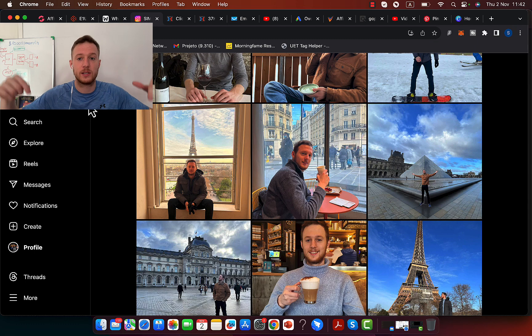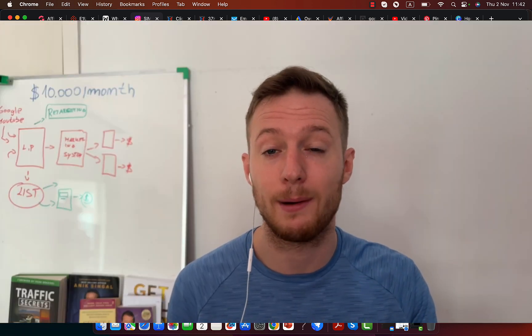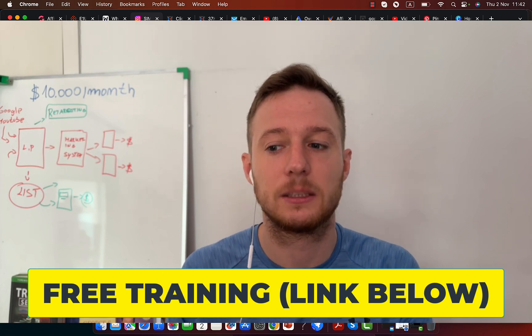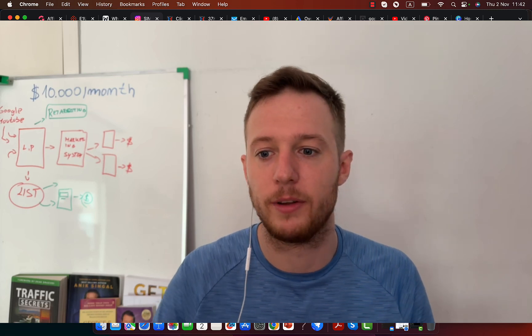Before we continue with the training, click the first link in the description because I'm going to have an in-depth training on making money online through affiliate marketing. I will show you exactly how to leverage Pinterest to start getting traffic, getting leads, building leads, and start building your own business and making money through affiliate marketing.